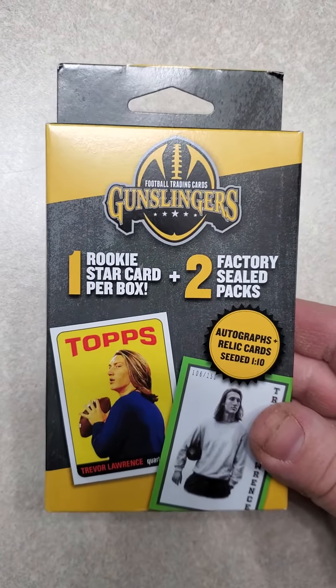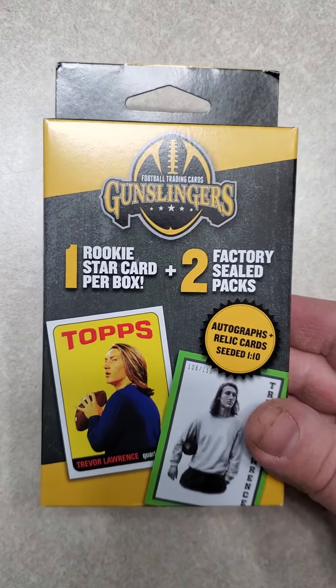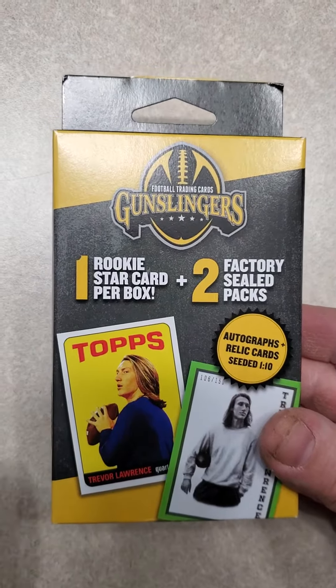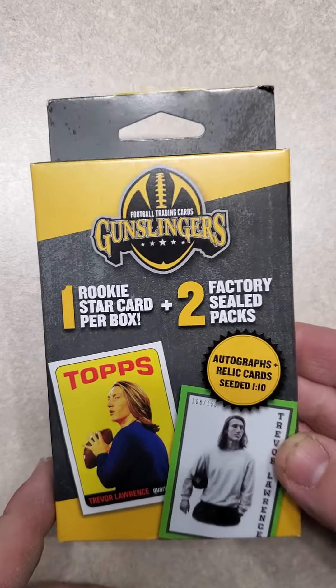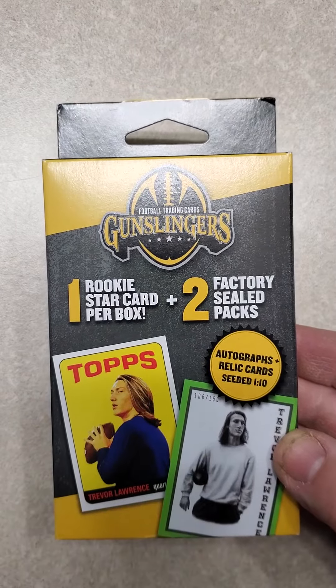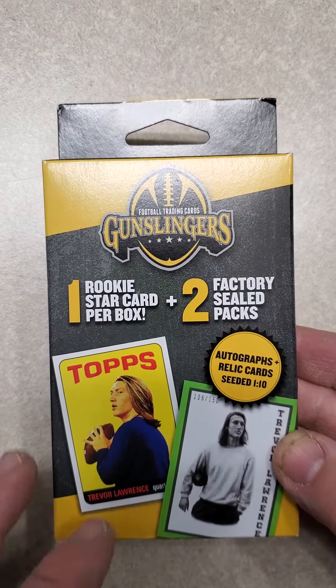Hey everybody, welcome back to my channel. Today I'm going to open a 2021 MJ Holding box that I got at Walgreens. There is one rookie star card per box and two factory sealed packs. Autographs and relic cards are seeded 1 in 10.